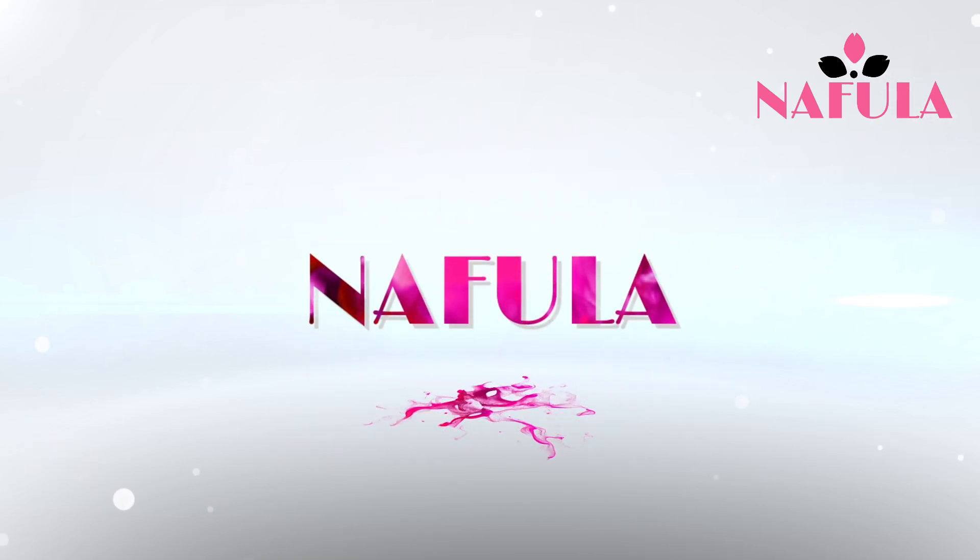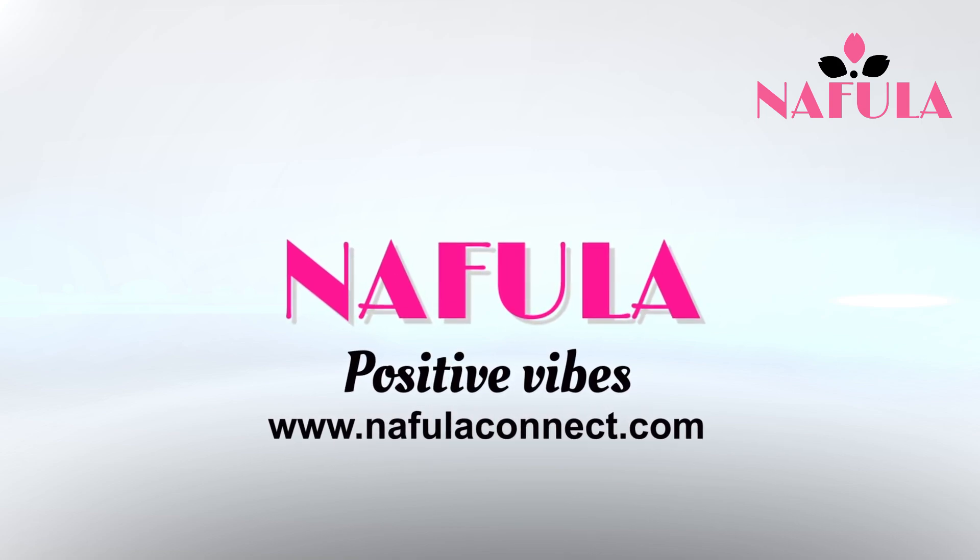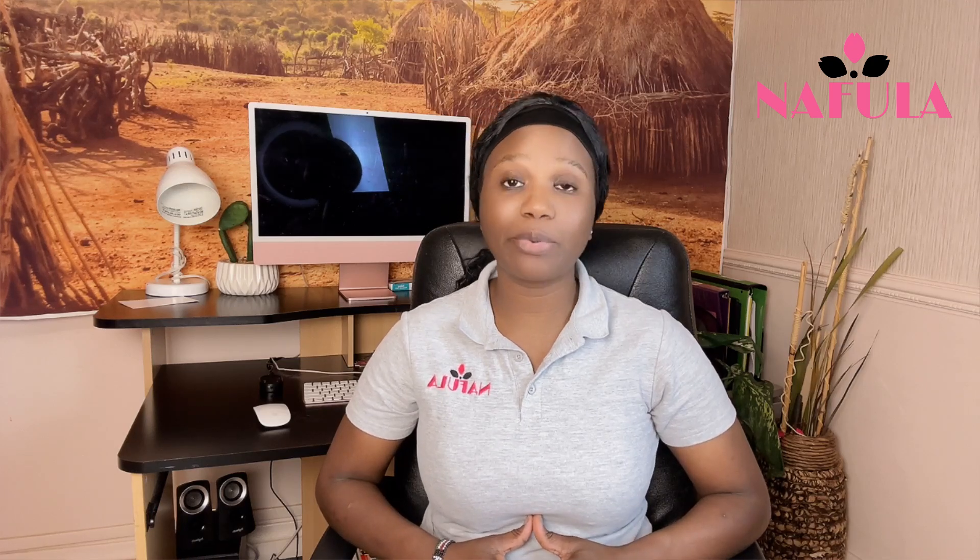Hello and welcome to my channel. My name is Nafula. If you've not subscribed to my channel, I highly recommend that you subscribe. If you've already subscribed, thank you for subscribing and thank you for watching my videos. This first video of 2023, I'll be talking about a very important component of the green card application process, and that is your photo.